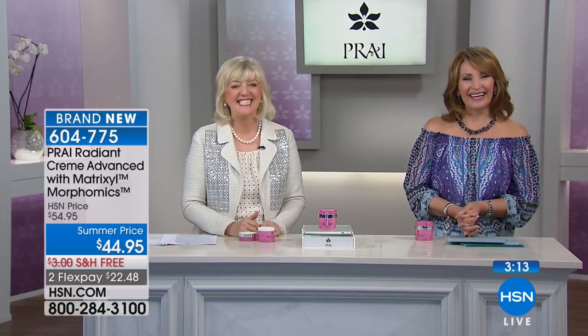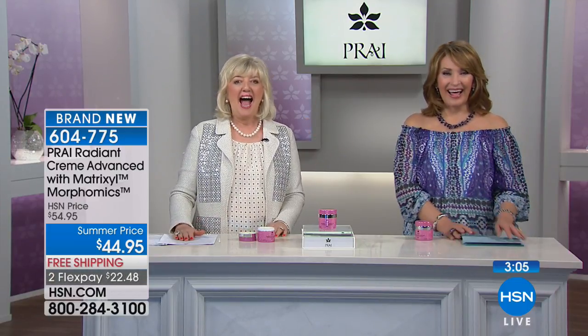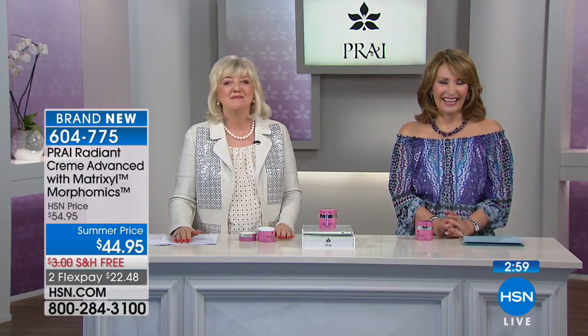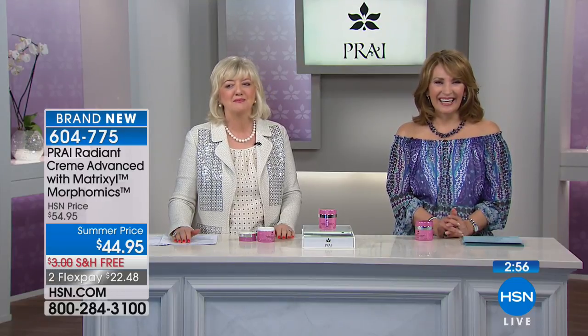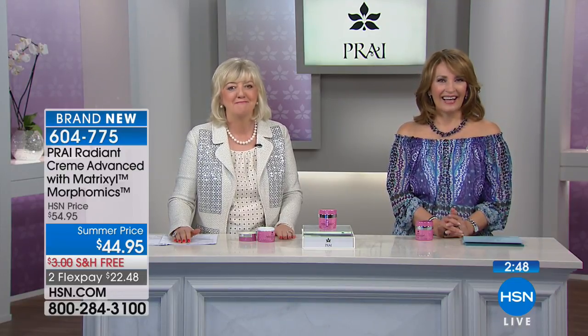Margaret in California ordered this. How are you doing? I am so excited. The first thing I ordered was the Extreme Wrinkle Filler. I'm in my 90s. I used it morning and night because I'm in a hurry, and I can't believe it's working beautifully. I noticed it on my forehead more, but it's gentle.